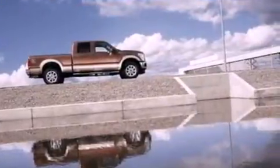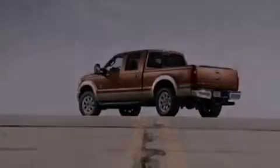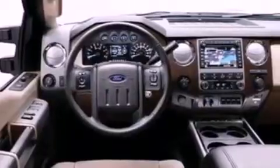Its top features and packages include external temperature display, 17-inch wheels, a traction control system, an anti-lock braking system, side curtain airbags, door reinforcement beams, and a trailer towing package.